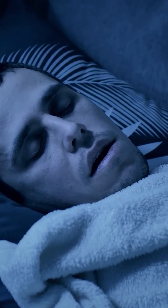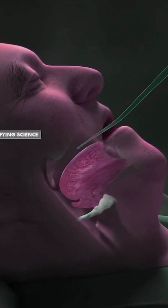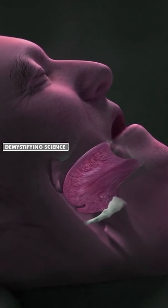We can also snore with the help of our uvula. In some people, the growth of the soft palate and uvula is increased. In these types of people, these two parts can cause blockage in the airways when they sleep in a straight position.